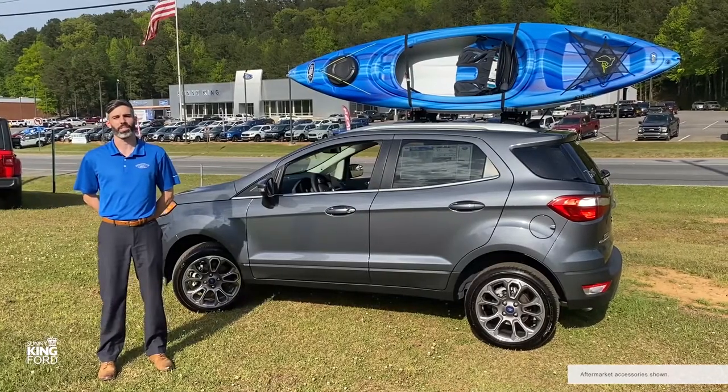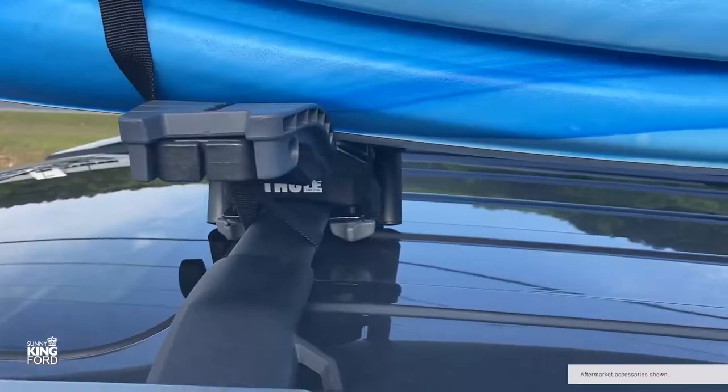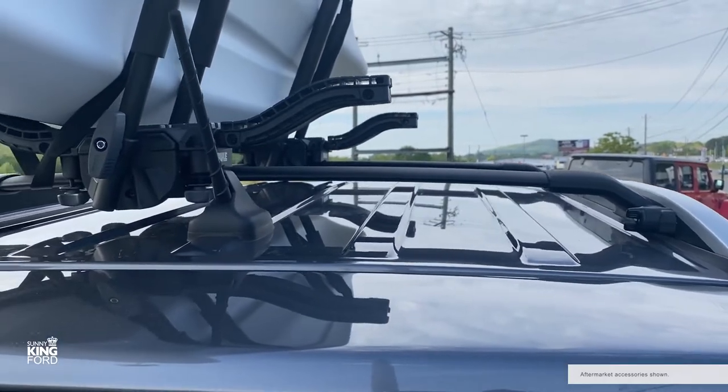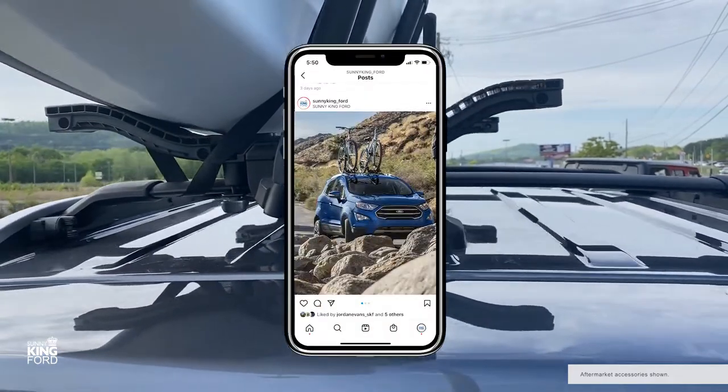This particular unit is an EcoSport Titanium outfitted with crossbars and kayak mounts. The unique swing gate in the back allows you to mount accessories to the roof like this kayak or pair of mountain bikes.